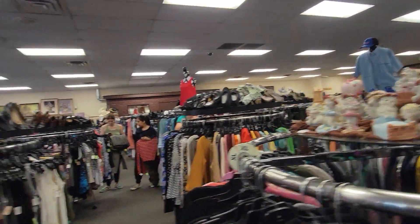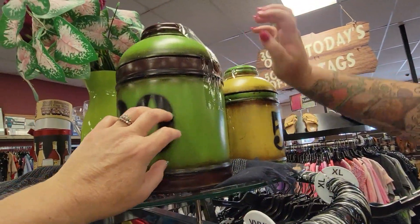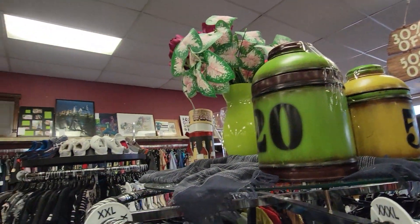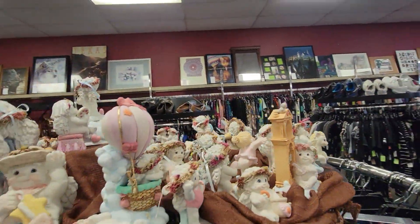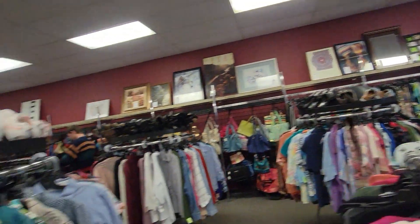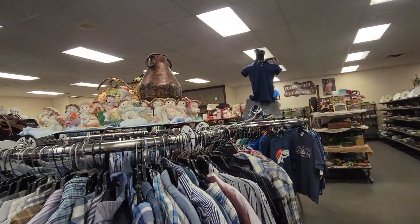Dreamsicles! Very Harry Potter-ish aren't they? Lot of dreamsicles. Lots of dreamsicles. Oh there's more dreamsicles over here. More dreamsicles.